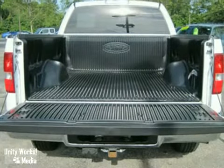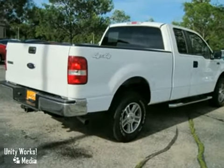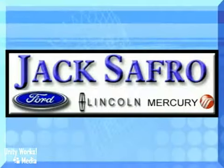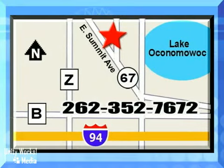It's the best in its class and waiting for your test drive today. Jack Safro Ford Lincoln Mercury is conveniently located two miles north of I-94 on Highway 67. Call us today.